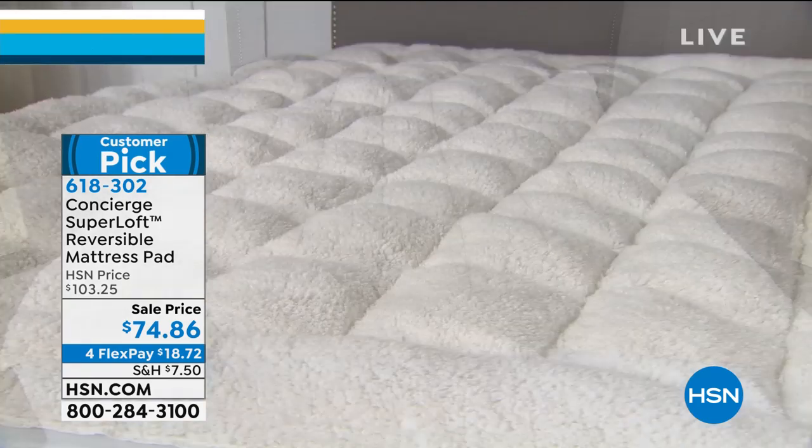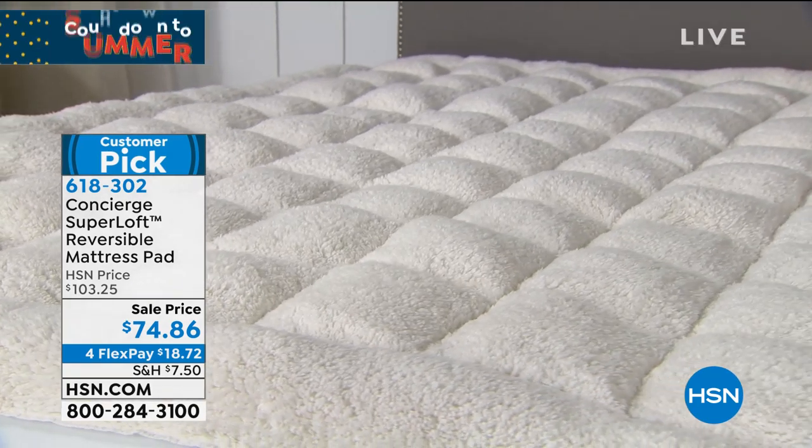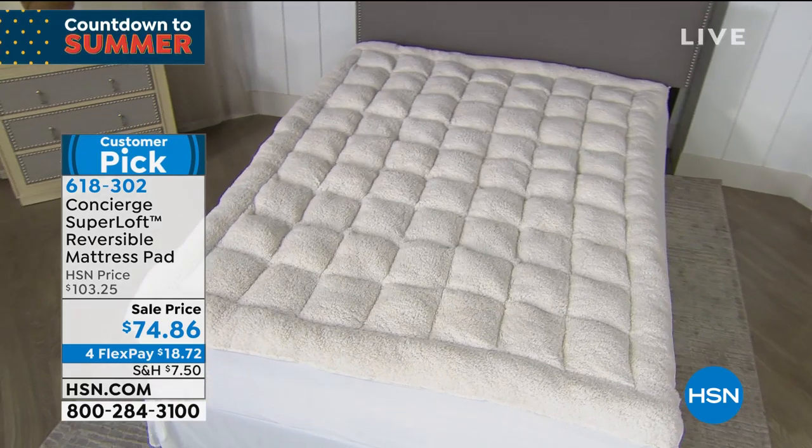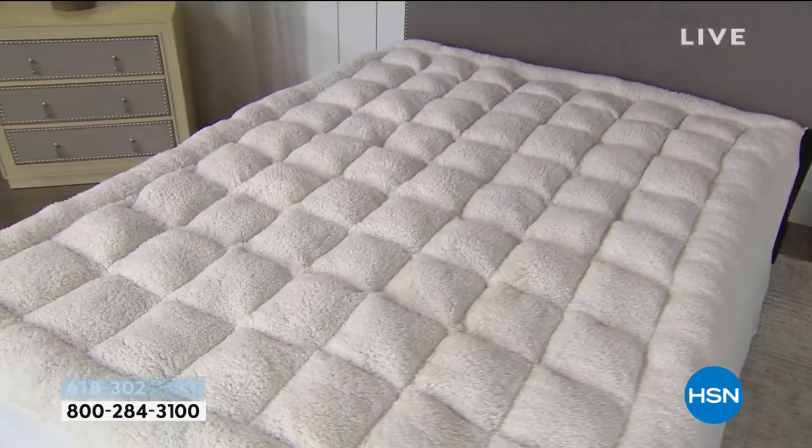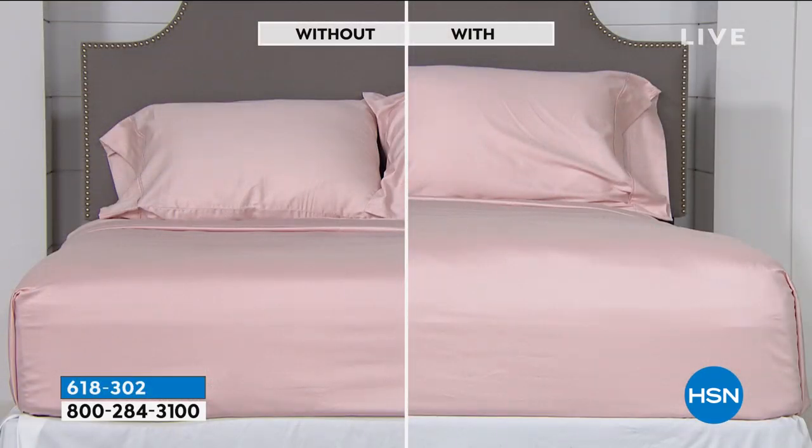There's a big sale price going on, and it's machine washable. Ellen notes they're in Florida where it's been in the eighties, while the host's mom has snow in her daffodils. This pad is seasonless — nothing to store. The before-and-after view shows the incredible impact, comfort, and loft it adds to your bed.